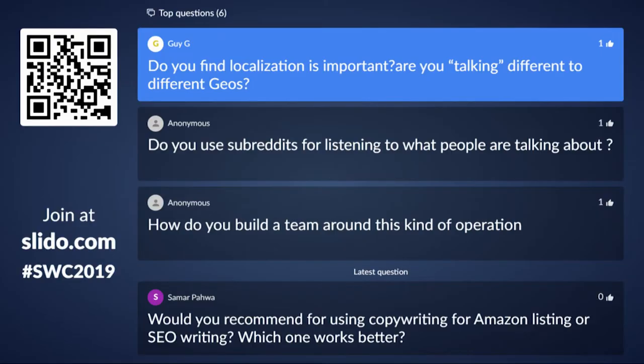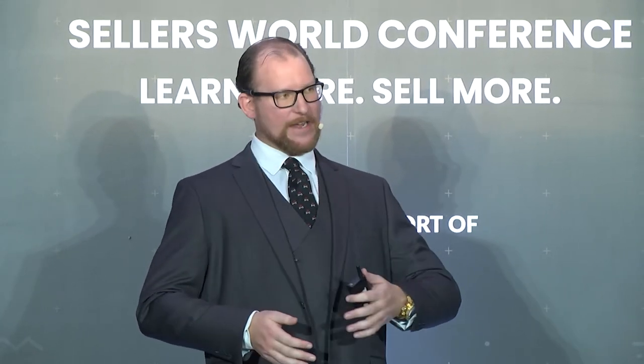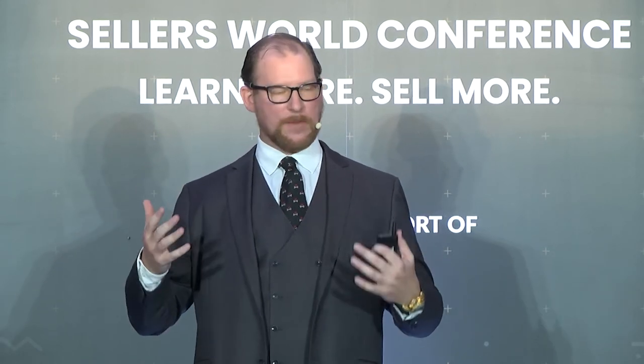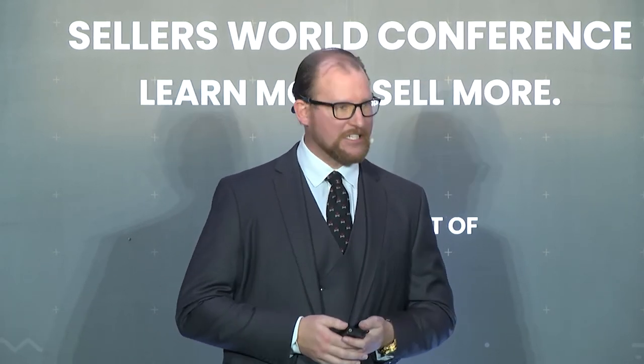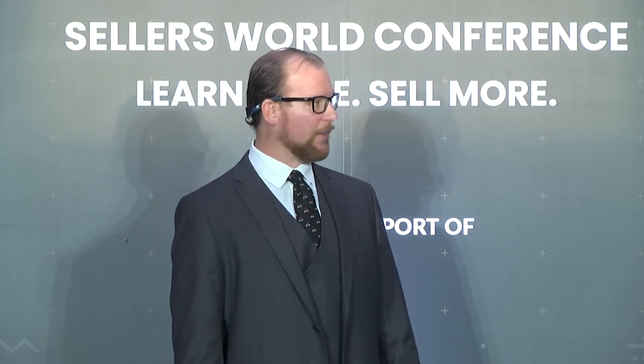Do you use subreddits for listening? I'm a subreddit fiend. You can go on subreddits — for a sleep aid, the subreddits are sleep, insomnia, all kinds of things. Aside from just reading conversations to get a feel for what people really want, you can take those conversations and comments and put them in what's called a frequency analyzer. There are tools online — just type in 'frequency analyzer' — and it will tell you what words repetitively come up. If I'm selling a sleep aid, why does the word 'Valerian root' keep showing up? That's an SEO thing.